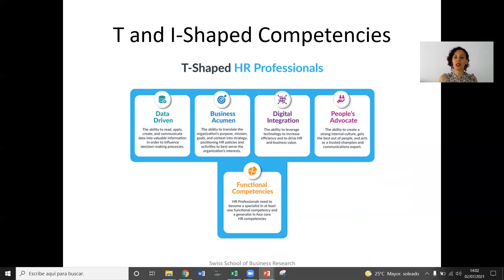And they are people's advocates — they have the ability to create a strong internal culture, maintain open communication with employees and act as trusted champions and communications experts, but they are not actually an advocate or an attorney. This is more basic knowledge. However, they have a very deep and profound understanding of functional competencies — they are specialists in a functional competency within that area — and they have a very clear understanding of the four core HR competencies as well.